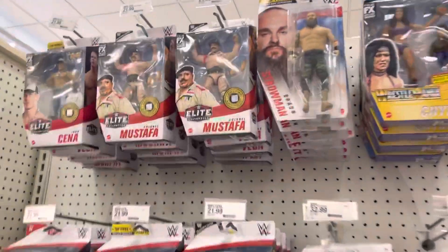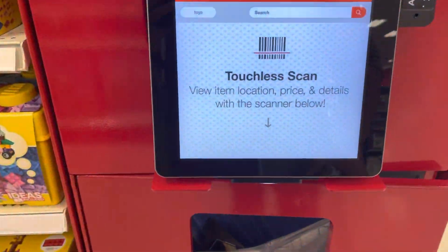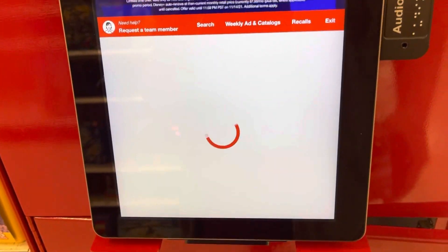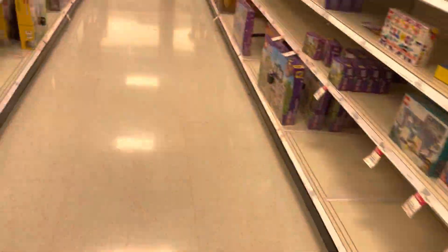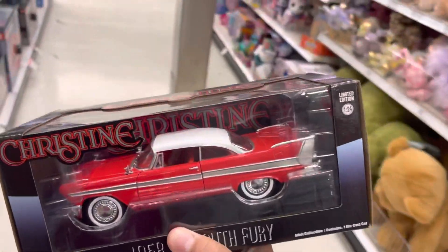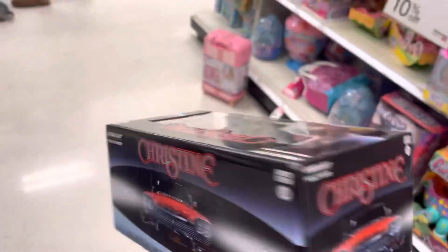What the heck — oh my god, I don't know why, but I thought that was Fidel Castro. We're going to check the price — I'm assuming like $25. $24.99. So that's exactly what I thought it was going to be. I got to get it, man. I'm a big Christine fan. Love the movie, love the book. Stephen King — got to support it.